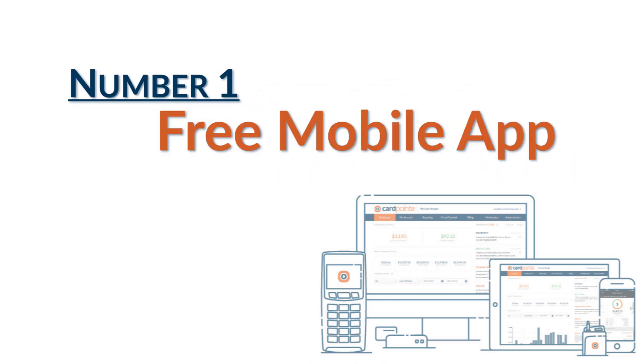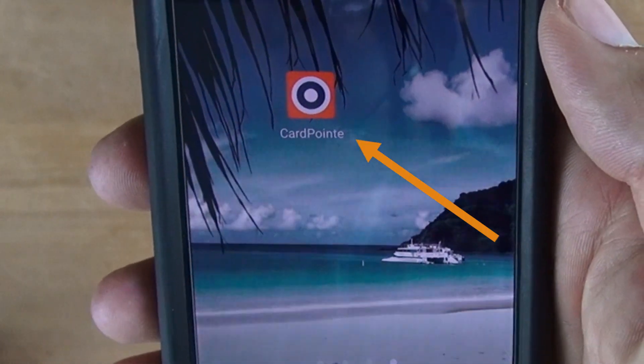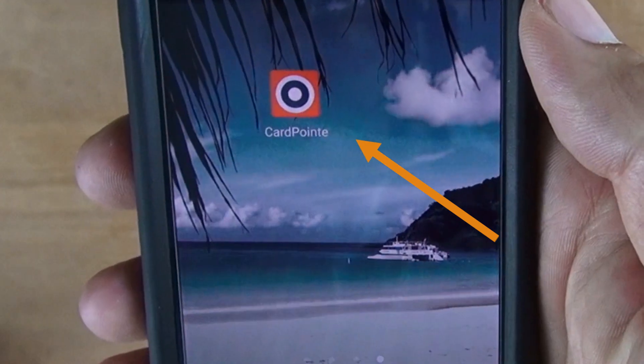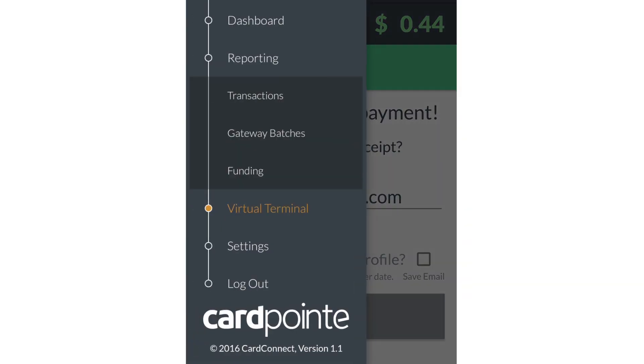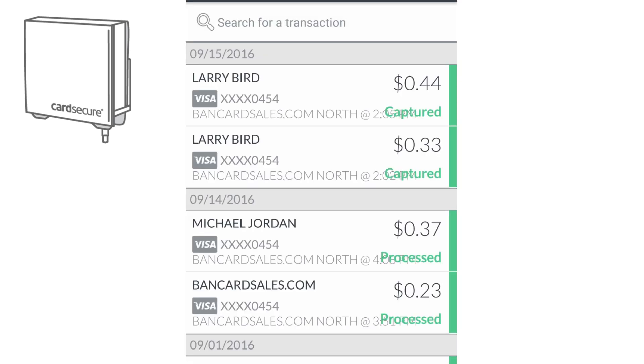Let's get into the list. First, the mobile app. Number one, you have access to the free mobile app. No matter what type of account you have or how you primarily process credit cards, the app not only allows you to process transactions, it gives you real-time reporting. And that means that any transaction that came from a Cardpoint device, you can see in real-time on the app.